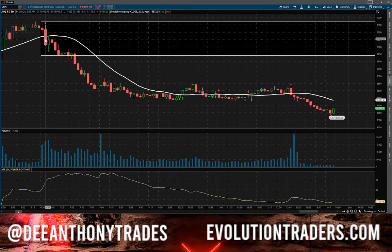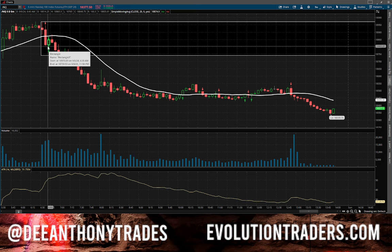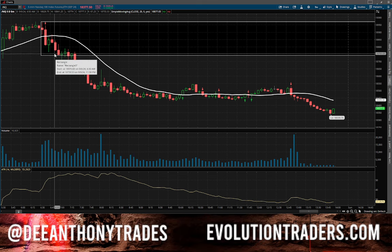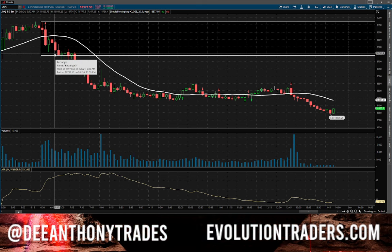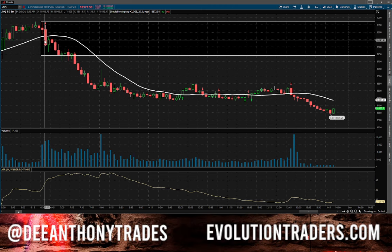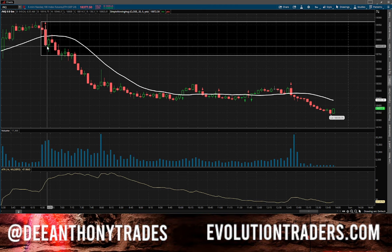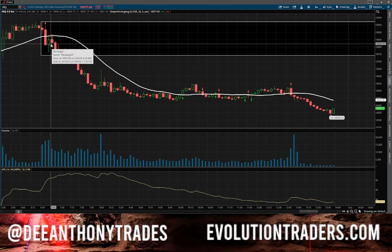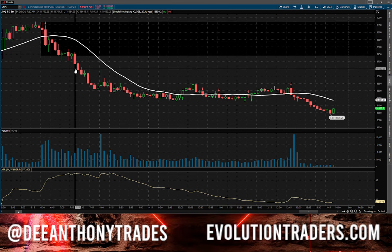Being that the range is so aggressive, what happens if I enter the trade and it goes up 25 points and stops me out then goes back down in my favor? Nothing — I move on to the next trade setup, log it in, and look for that next setup. Fortunately when I got into this trade it hit my take profit relatively quickly. A lot of other members in Evolution Traders also took this trade — it was a very good trade.